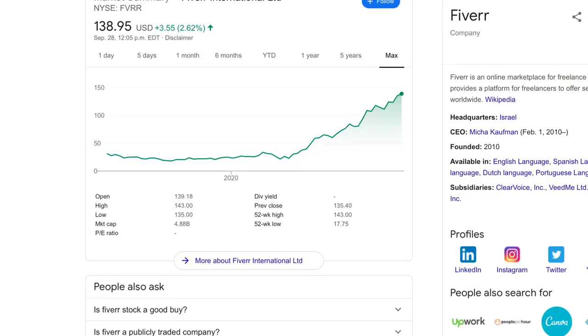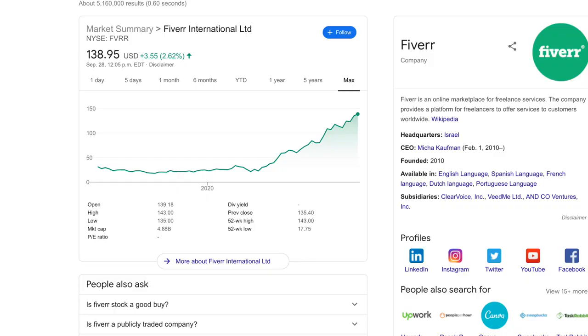Fiverr went public as a company — I believe it was last summer around June. Since they went public they've been exploding. I think their market cap has passed four billion dollars and their stock price is just soaring. Things have been going really well for the company, and that's a good thing. When we see things like a new logo, that's an indication that a high-growth company like Fiverr is using its growth and increased revenues to reinvest into the business — and this new logo is an indication of that.